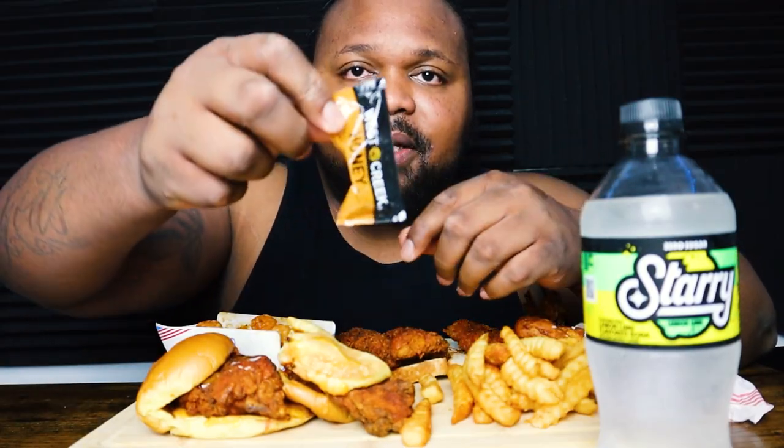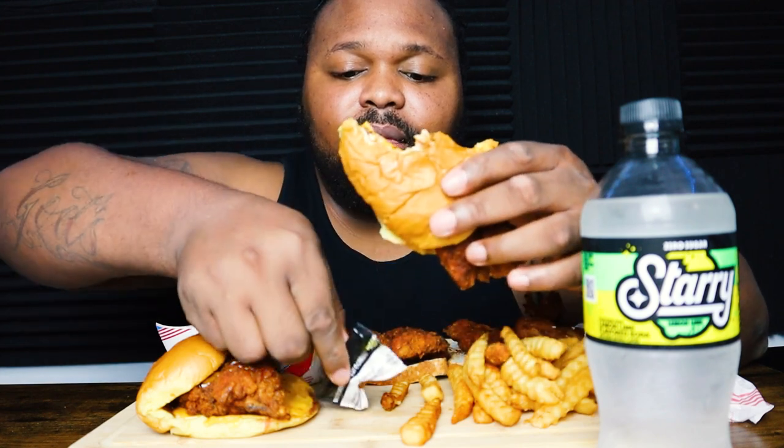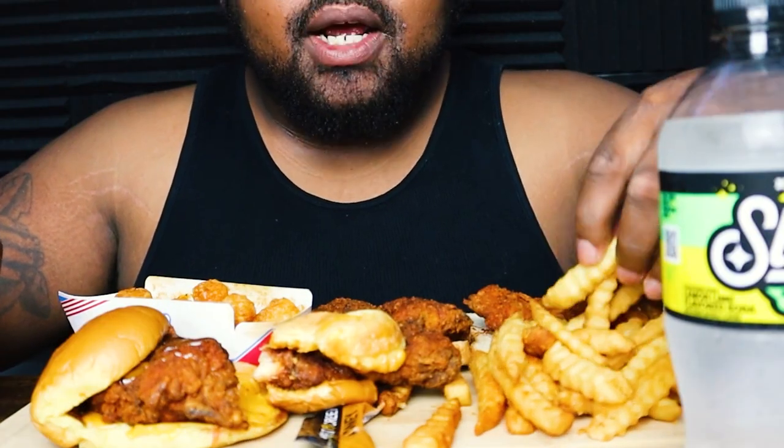I got some honey — I was reading online that you should put honey on it, so let's try that out and see if that works. Yes sir, that's good! Alright, let's try out these fries.